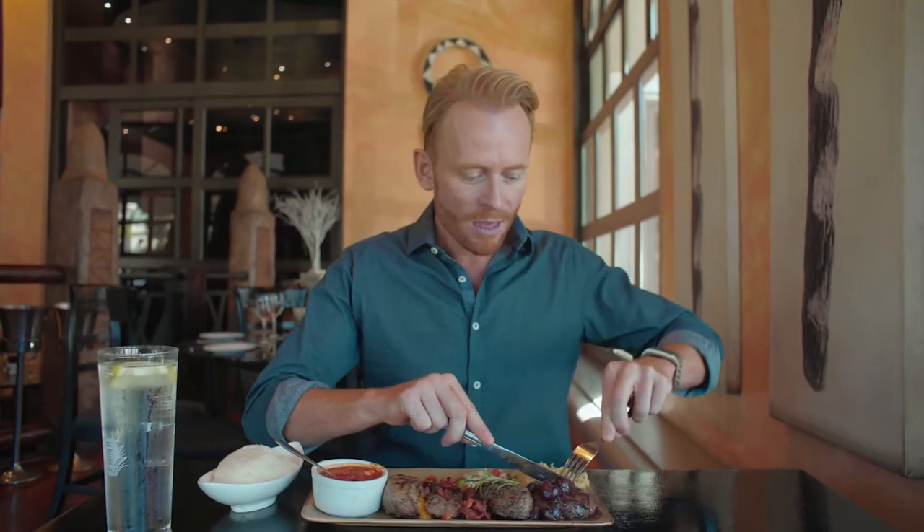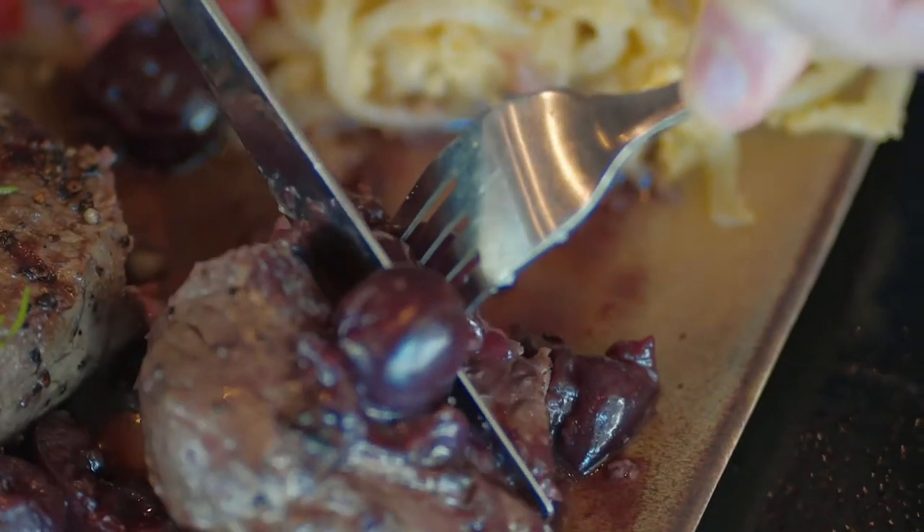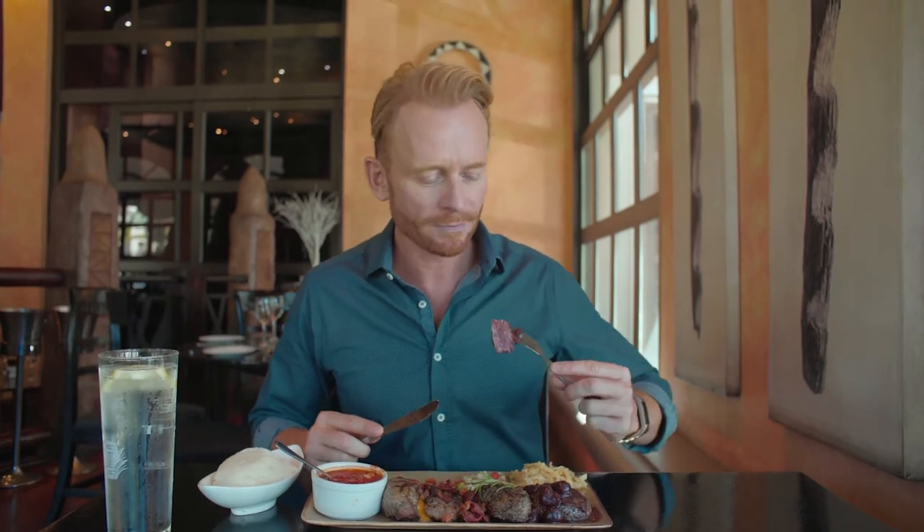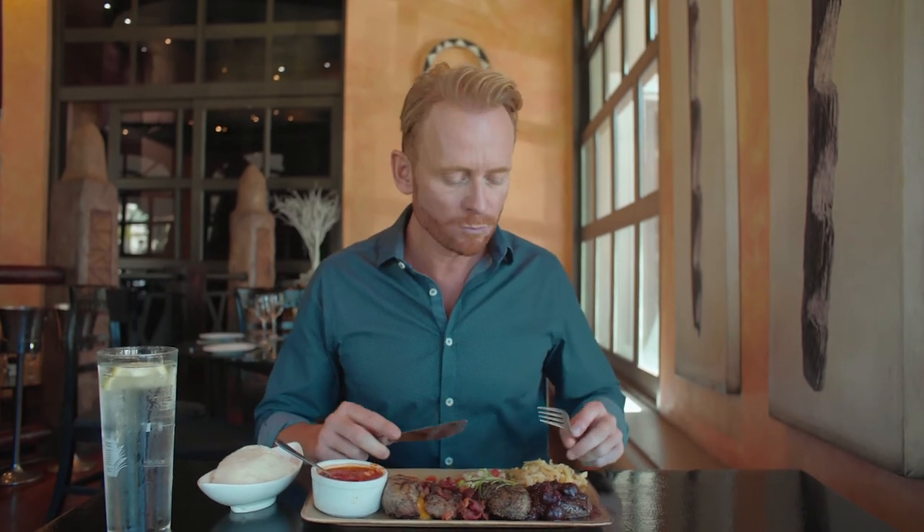Now for the biggest bird on the planet — the ostrich. Served with a black cherry sauce. Ostrich is a very lean meat, which is probably why they serve it with a sauce like this, to give it a bit more juice. Great combination. Really tender as well. Oh, I love that.